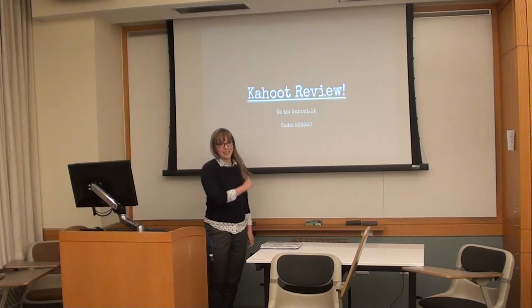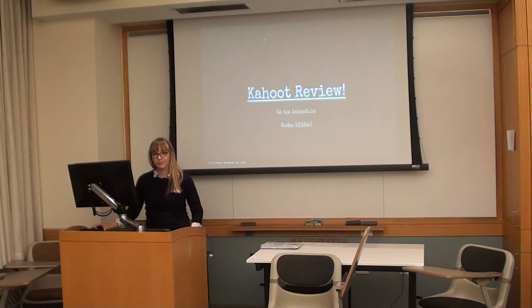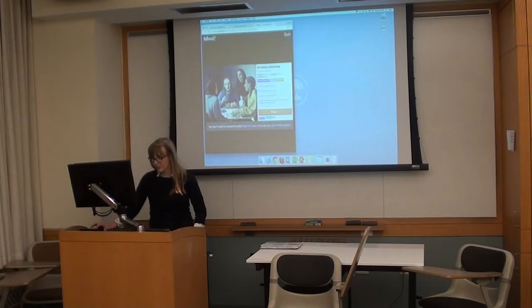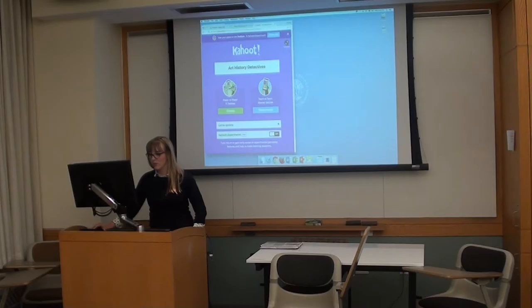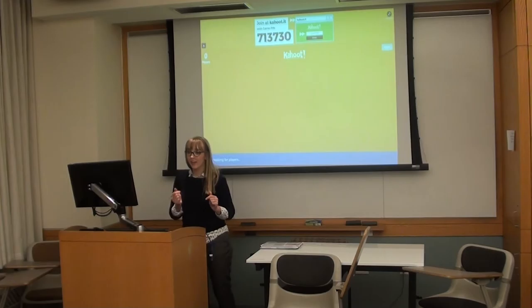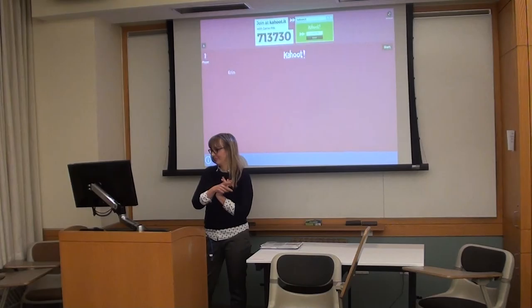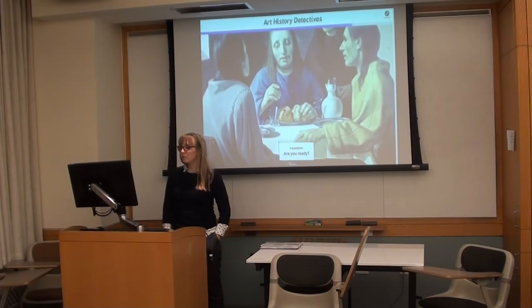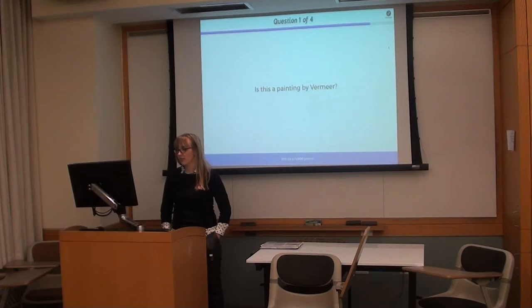Finally, let's do a quick Kahoot review. Pull out a computer or smartphone and go to Kahoot.it. The code to enter is 933640 — sorry, the new pin is 713730. We're going to start — four super quick questions to review what we've learned.